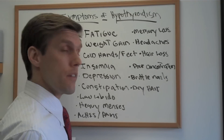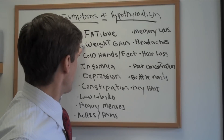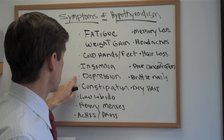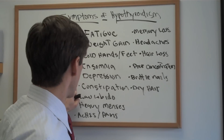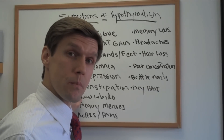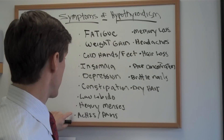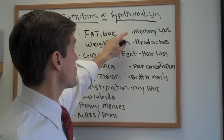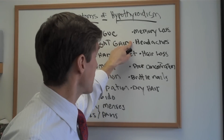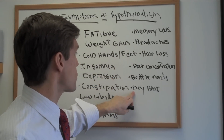Some of the biggies are fatigue and weight gain — those are the biggest two symptoms that people with hypothyroidism deal with. Cold hands and feet, insomnia, depression, and then we get to some GI disturbances like constipation. Any time you have problems with the gut, you can also have problems with neurotransmitters or depression. Low libido, heavy menstruation, physical aches and pains, memory loss, headaches — typically very early in the morning people get headaches that may diminish as the day goes on if you have hypothyroidism — hair loss, poor concentration, brittle nails, and dry hair.